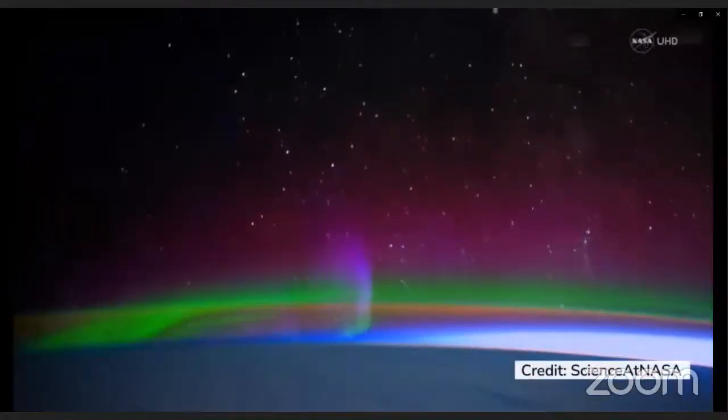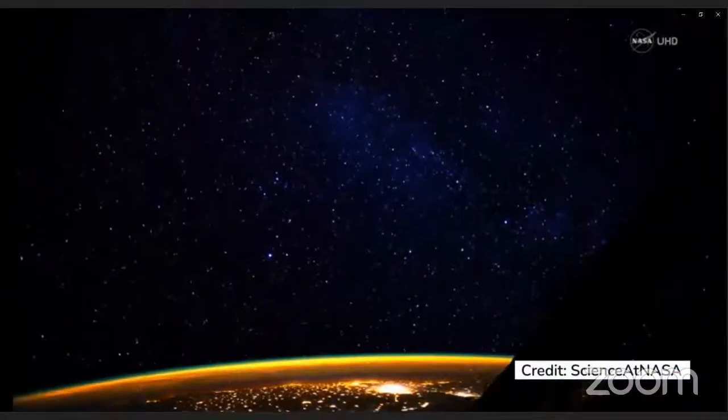Auroras affect our technologies on Earth and in the sky — in satellites — and they move really quickly. It's important to get an understanding of what they're doing, and citizen scientists can really help with that.